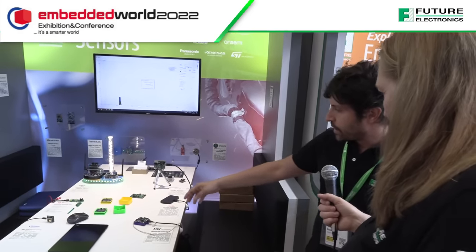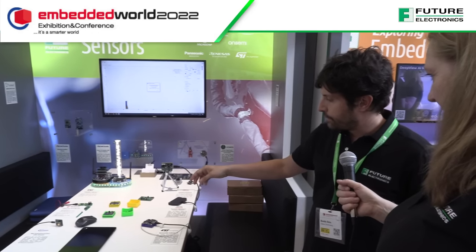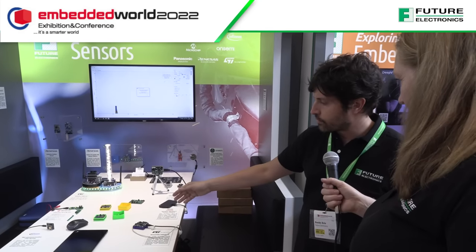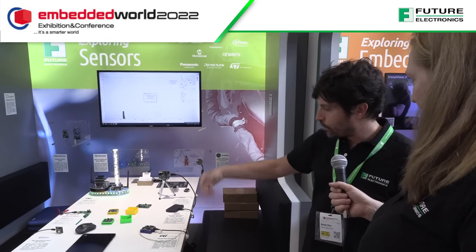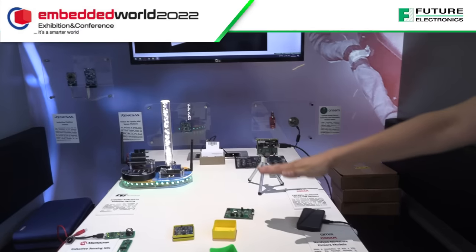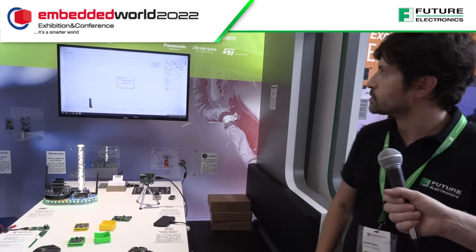We also have evaluation kits and platforms for industrial usage with IMUs, accelerometers, gyroscopes, humidity and temperature sensors, along with pressure sensors and some time-of-flight units. These can be utilized for ranging applications, and even to implement gesture recognition as well.